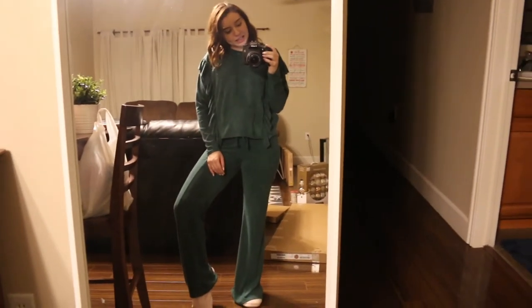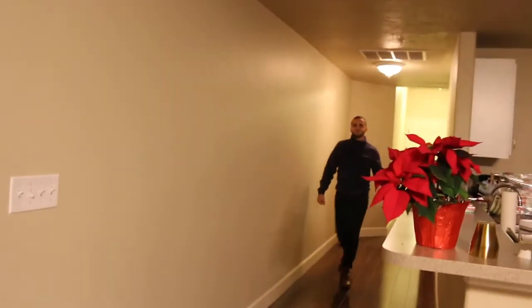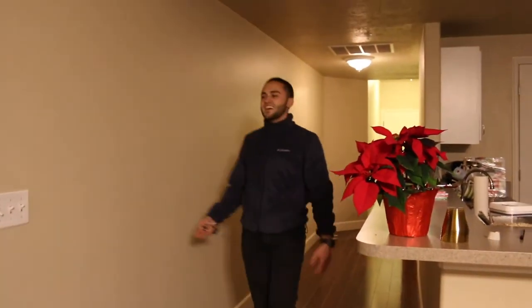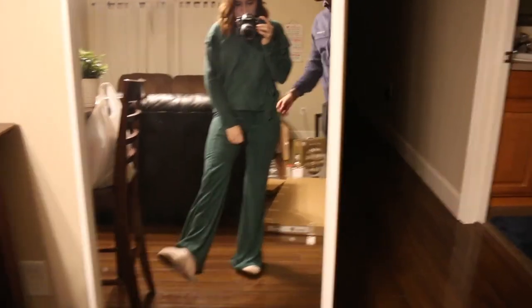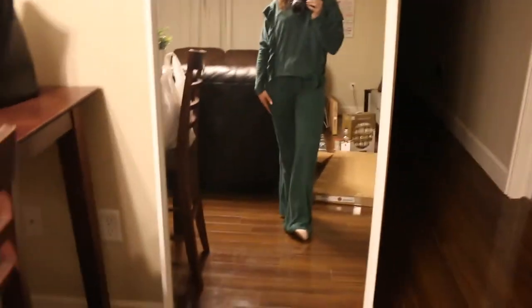I'm going to show you my outfit. So this is my decorating-the-tree look — just a little cute sweatsuit. Happy Vlogmas! Just this little top with this ruffle detail and then these little pants. They come a little wide leg. They're just so cute.